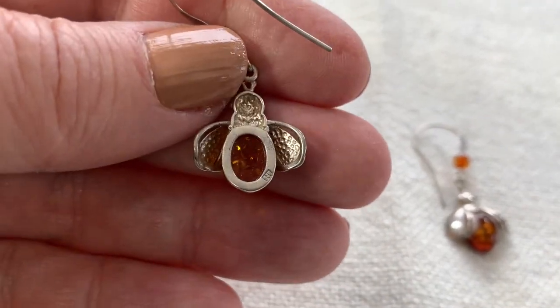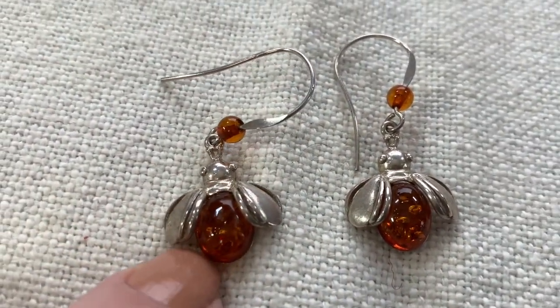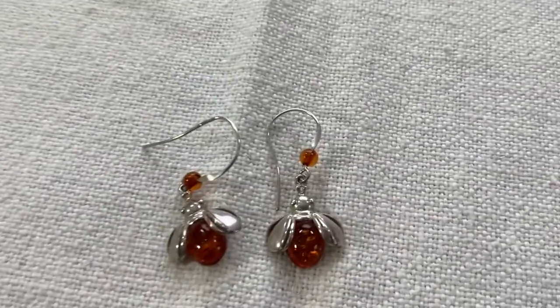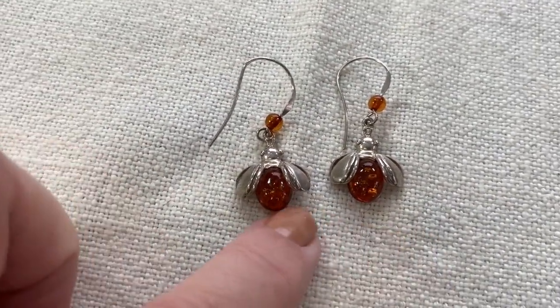Look at these cute little earrings I got for two dollars — these are sterling with reconstituted amber. I love critter jewelry so much. These are just the cutest little bees. Don't you love those?